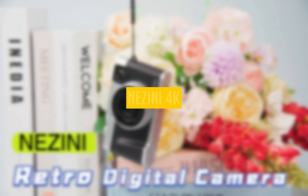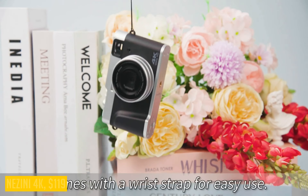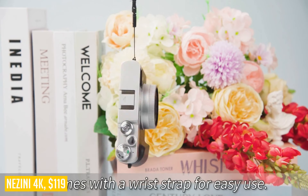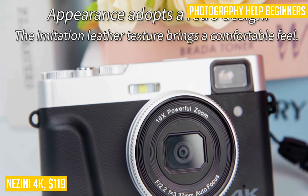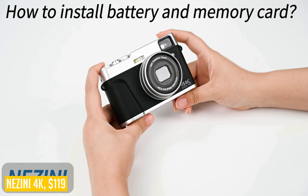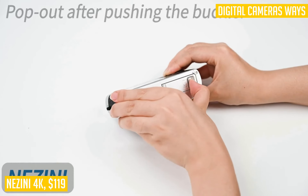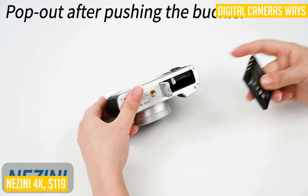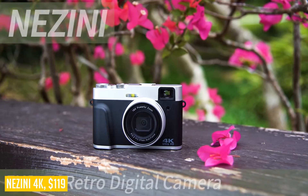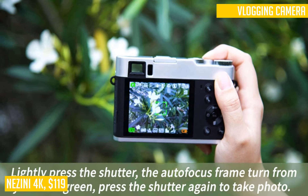Looking for a versatile and high-quality digital camera? Look no further than the Xenine 4K digital camera. With its advanced autofocus algorithm and 48MP resolution, this camera allows you to capture stunning close-ups and long-range views with ease. The CMOS image sensor ensures high definition, low-noise photos and videos every time. This camera is also perfect for vlogging and video production. With its pause and anti-shake functions, you can easily create professional-looking HD videos, including sports footage, time lapses, and slow-motion sequences.